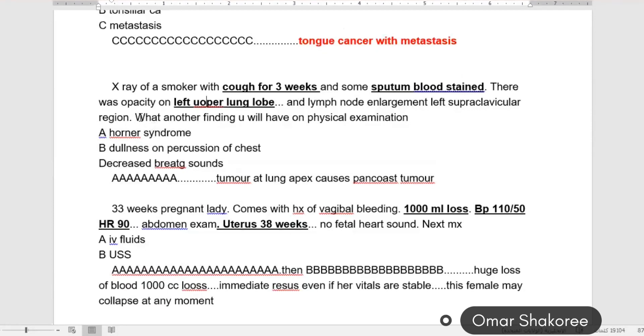What is another finding you will have on physical examination? This is mostly, as I told you, this is mostly lung — this is a Pancoast tumor. Always think: when there is blood-stained sputum, chronic cough, and upper lung lobe opacity, think about Pancoast tumor. These are the keys for lung tumor — lung tumor in the apex is a Pancoast tumor.